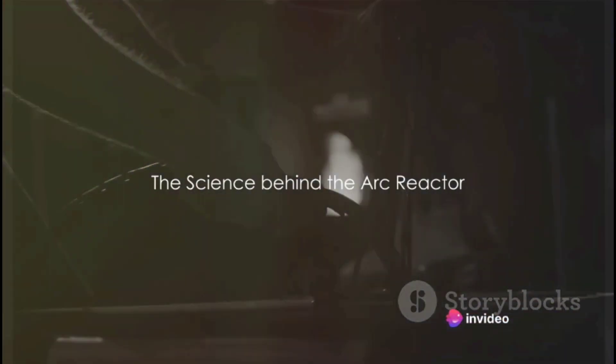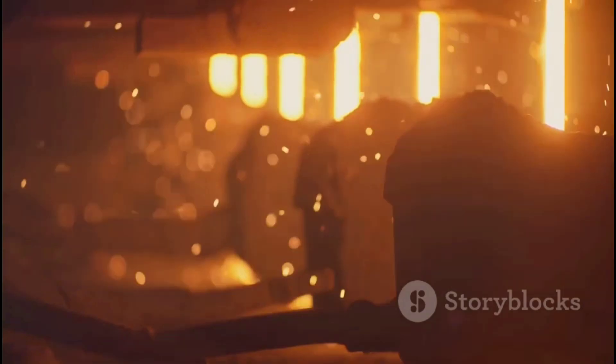The Arc Reactor, in essence, is a miniaturized, sustainable nuclear reactor. This compact powerhouse is more than just a shiny prop in a superhero movie — it's a concept rooted in real-life science, albeit amplified a thousandfold. At the heart of the Arc Reactor lies a palladium core. Palladium, a rare and lustrous silvery-white metal, serves as the perfect medium for the reactor's primary function: enabling nuclear fusion.